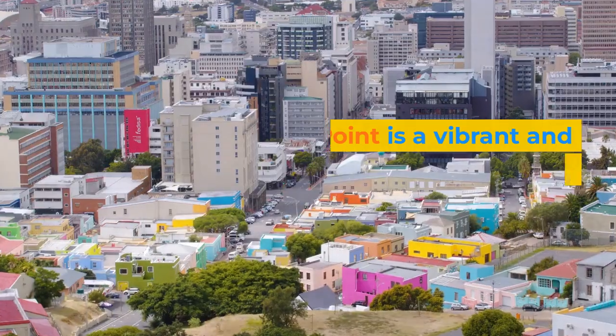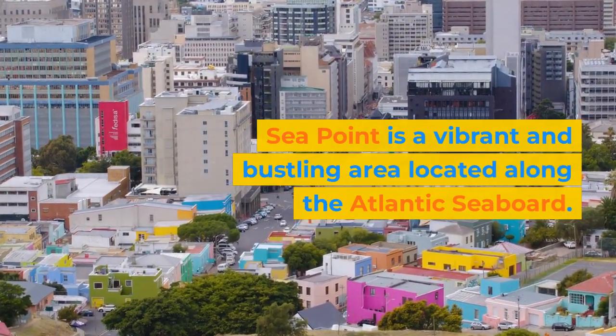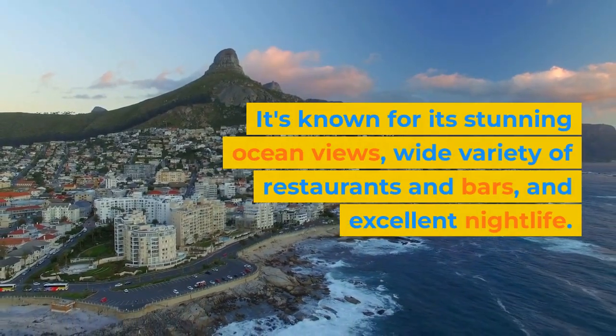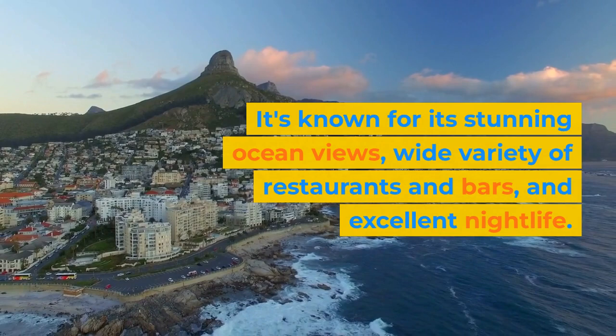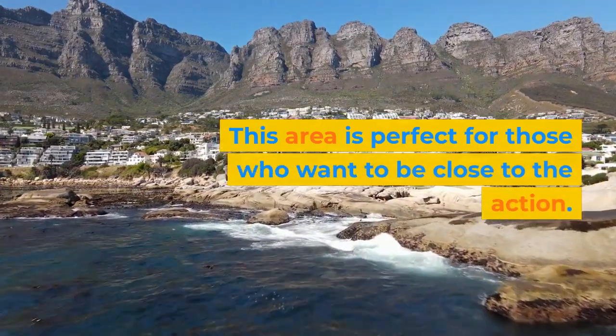Sea Point. Sea Point is a vibrant and bustling area located along the Atlantic seaboard. It's known for its stunning ocean views, wide variety of restaurants and bars, and excellent nightlife. This area is perfect for those who want to be close to the action.